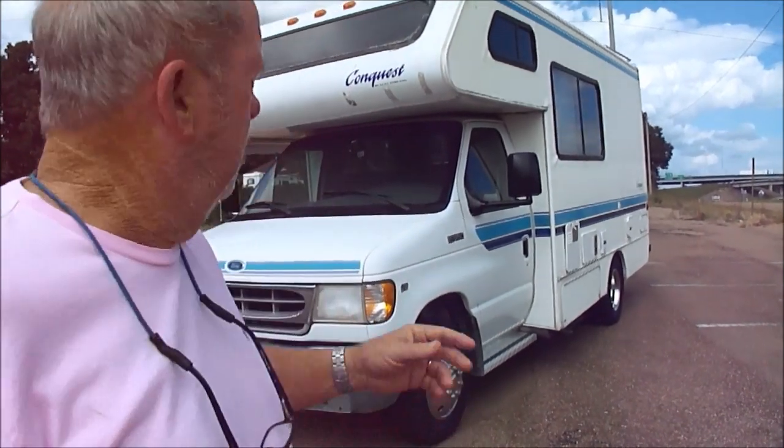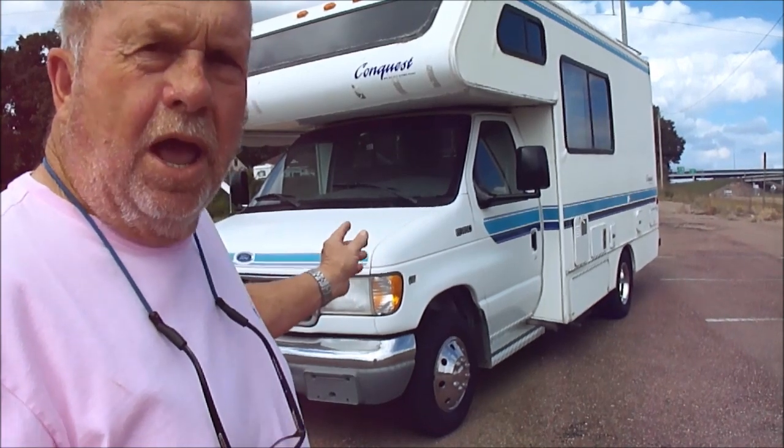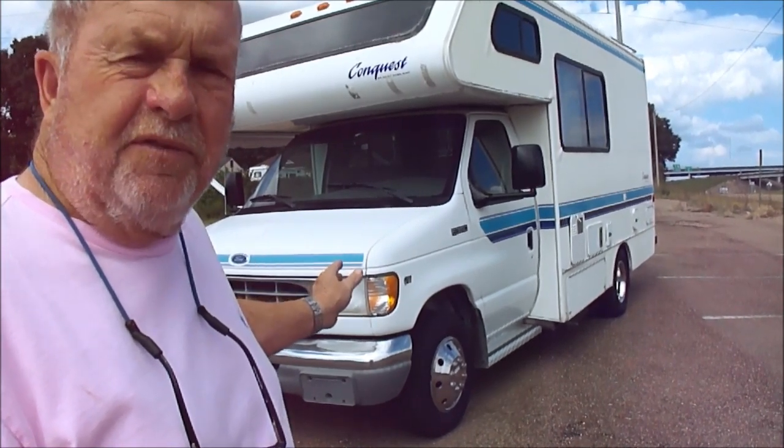Today we're going to list one of those motorhomes that we like a lot, and think you'll like it a lot. If you're a handyman, you'll really like it a lot. Pay attention to what I'm going to tell you about this motorhome, folks. It is a 1997 Gulfstream Conquest — a 97 Gulfstream Conquest on a Ford E350 van.